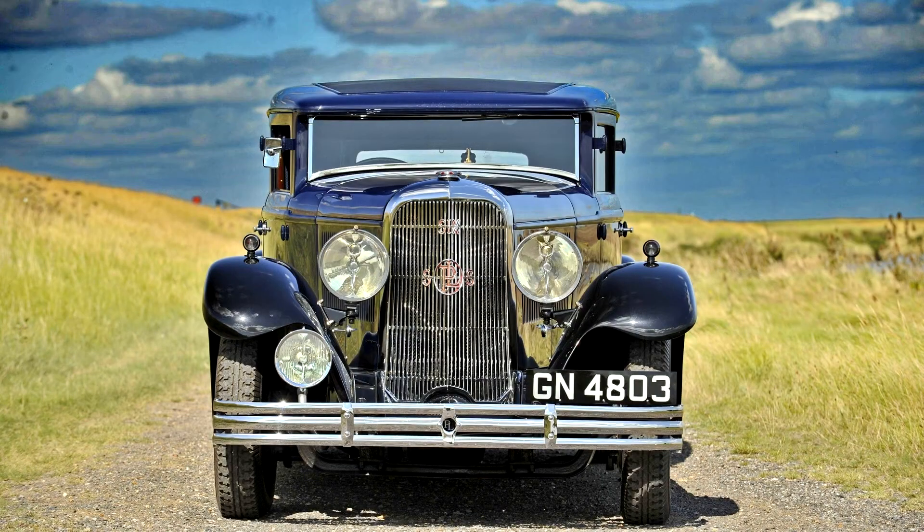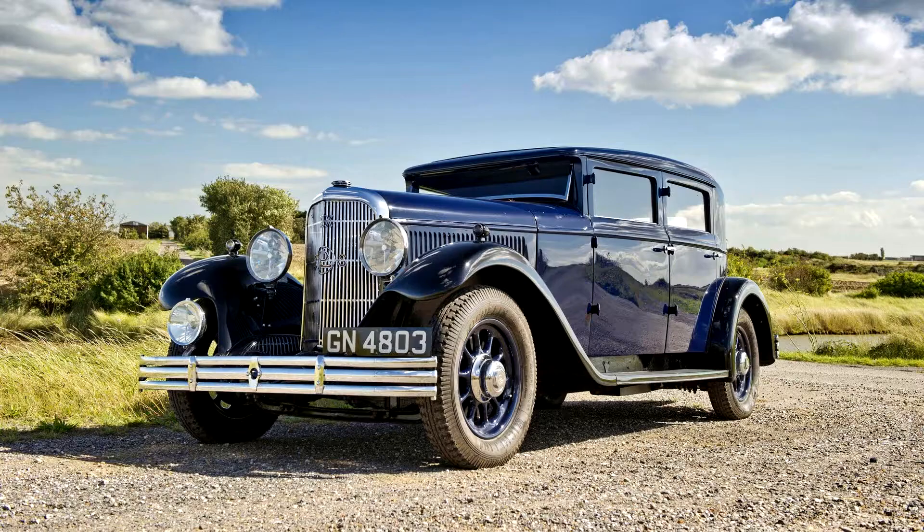At the October 1929 Paris Motor Show, Panhard & Levaseur, one of the oldest car manufacturers in France, unveiled two new generation luxury models: the X666DS20CV and the X678DS29CV.